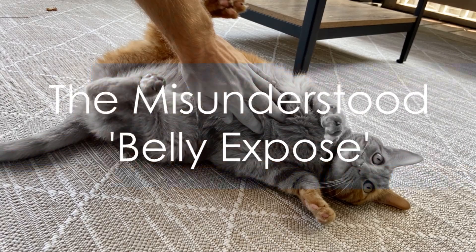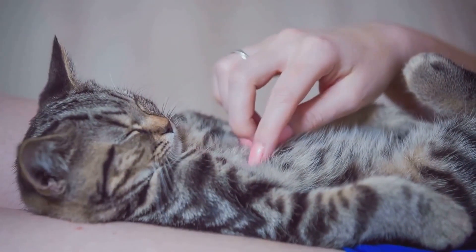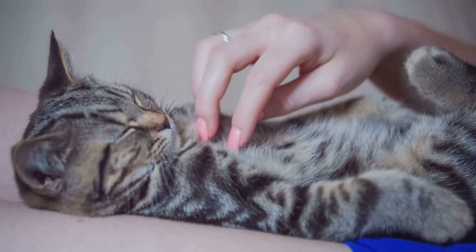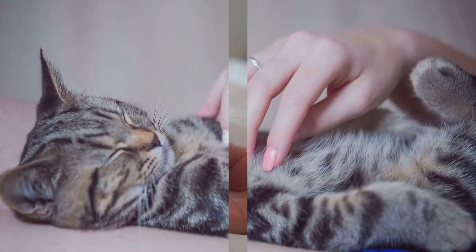And lastly, the belly expose. Contrary to what some might think, when a cat exposes its belly, it's not always a trap. Sometimes it's their way of showing trust and an open invitation for a belly rub.